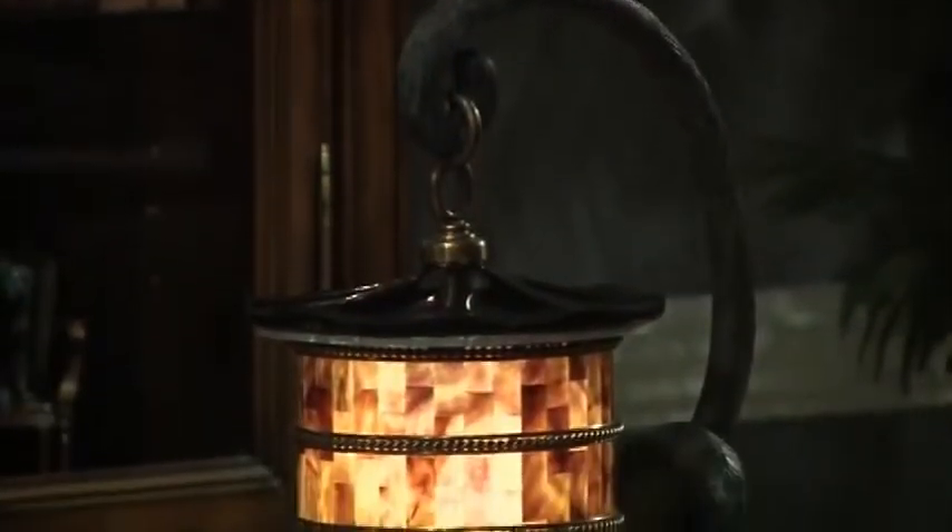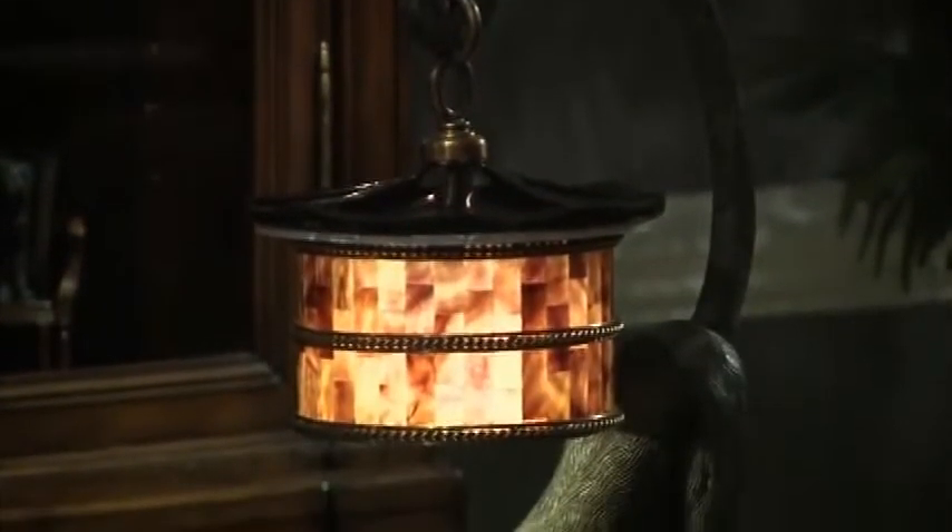From its inception, the Monkey Lamp with penshell shade has been the number one seller in our line. It expresses a bit of whimsy, a kind of concept that's not unique to home furnishings.